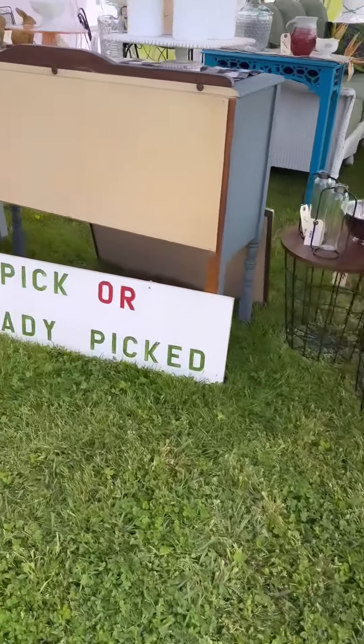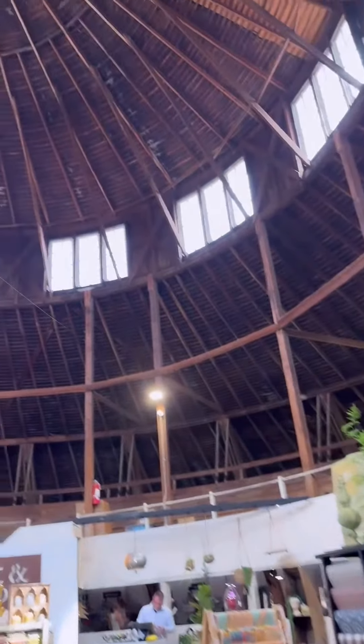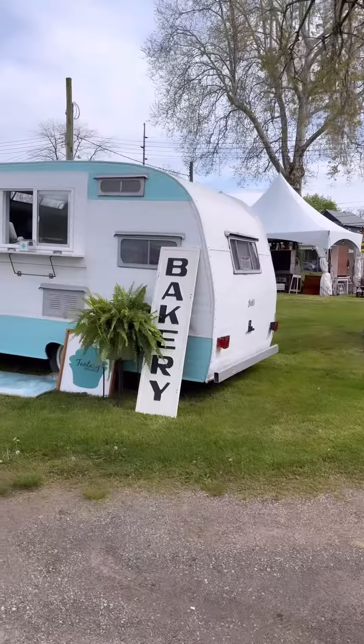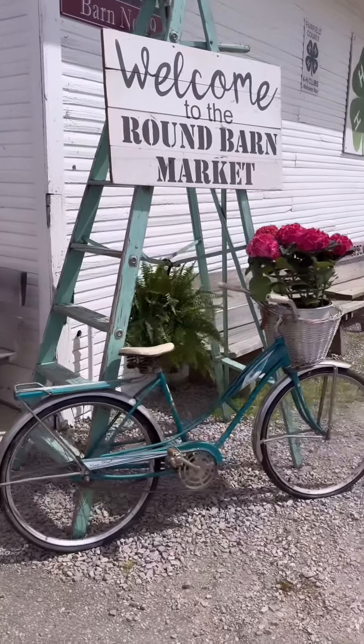Once we were all set up, we did have a little bit of time to go and check out the other vendors. The social media content that I was seeing prior to this show literally sold me on the event, but then being there, I can't even begin to tell you how good it is. I hope you enjoyed this little behind the scenes of the Round Barn Market and we will see you next time.